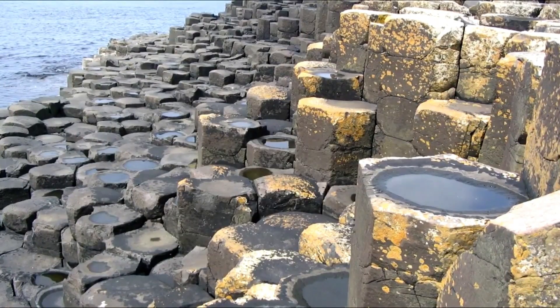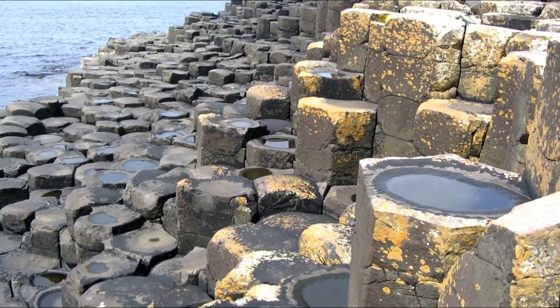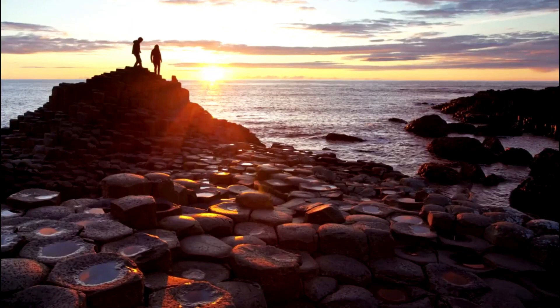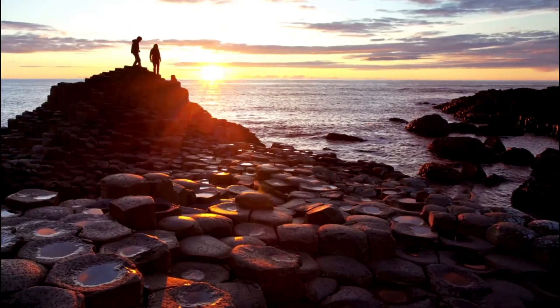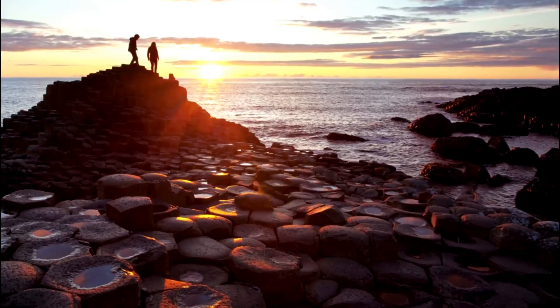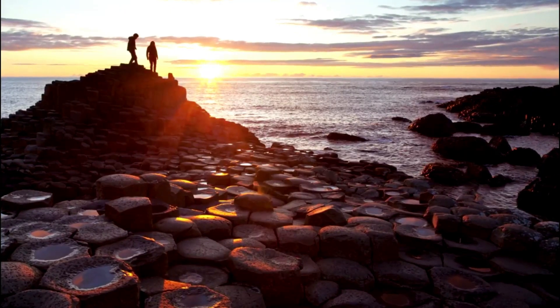Game of Thrones Filming Location. The Giant's Causeway is also a popular filming location for the HBO series Game of Thrones. The site was used as the filming location for the Dothraki grasslands in the series, and it is now a popular spot for Game of Thrones fans visiting Northern Ireland.